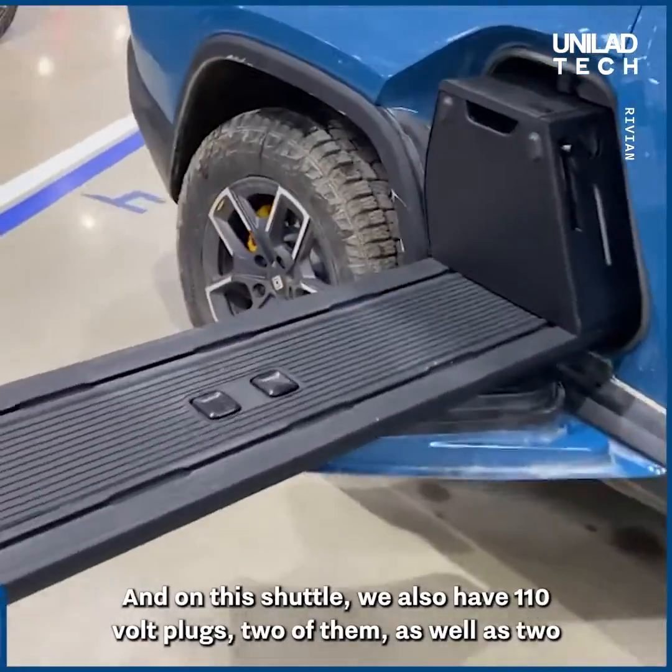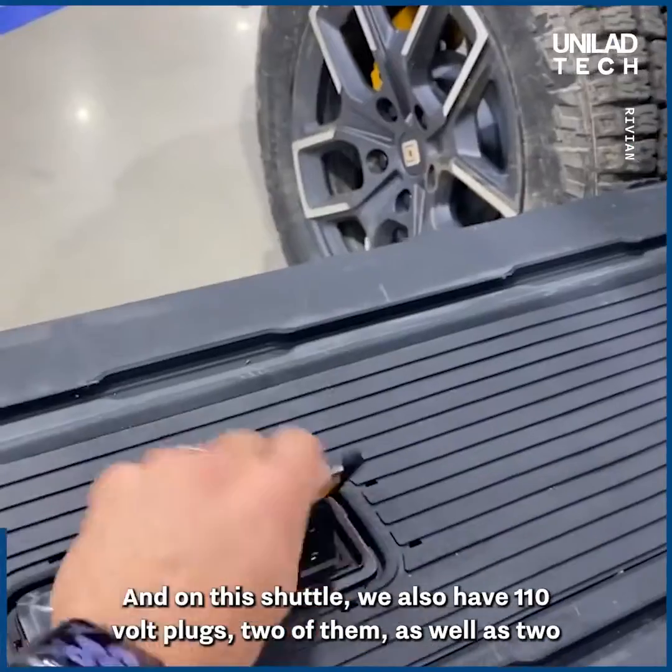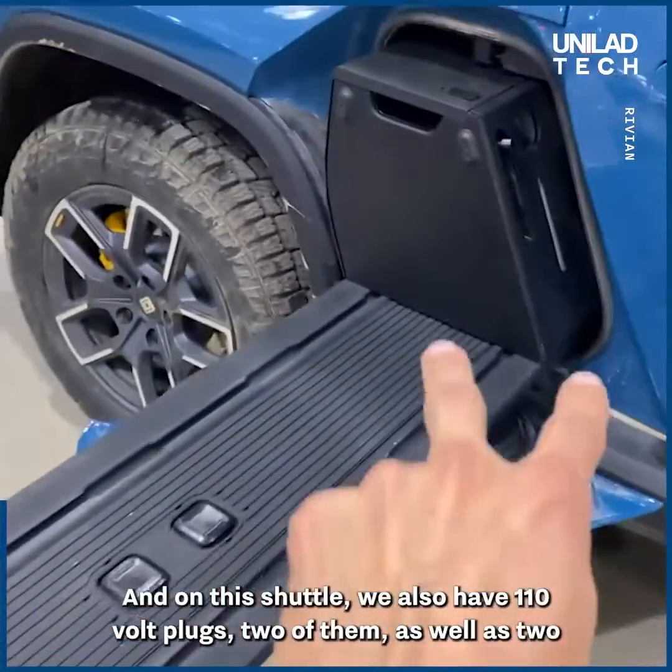On this shuttle we also have 110-volt plugs — two of them — as well as two 12-volt plugs.